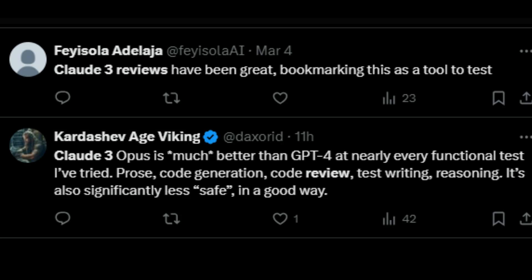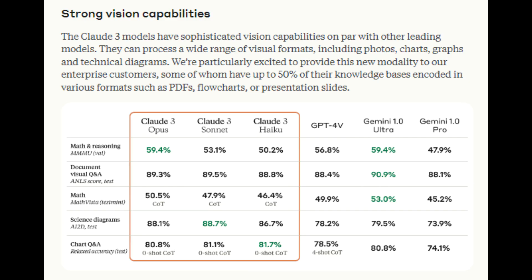Users have reported that interacting with Claude III Opus feels different and that it seems to understand them better than any other large language model, indicating its real-world effectiveness. One of the most surprising aspects of the Claude III release is its vision capabilities. These models possess sophisticated vision capabilities on par with other leading models, enabling them to process various visual formats like photos, charts, graphs, and technical diagrams.